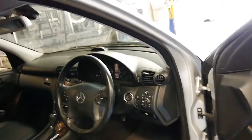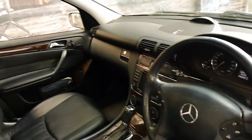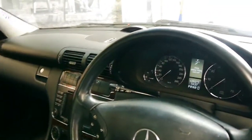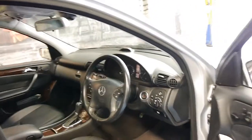It's an Elegance, so it's got the lovely timber, it's got memory electric seats, driver's and passenger side, and it's got navigation. Being an update, it does have the newer navigation, the newer gauges and cluster, and it's a very nice car.